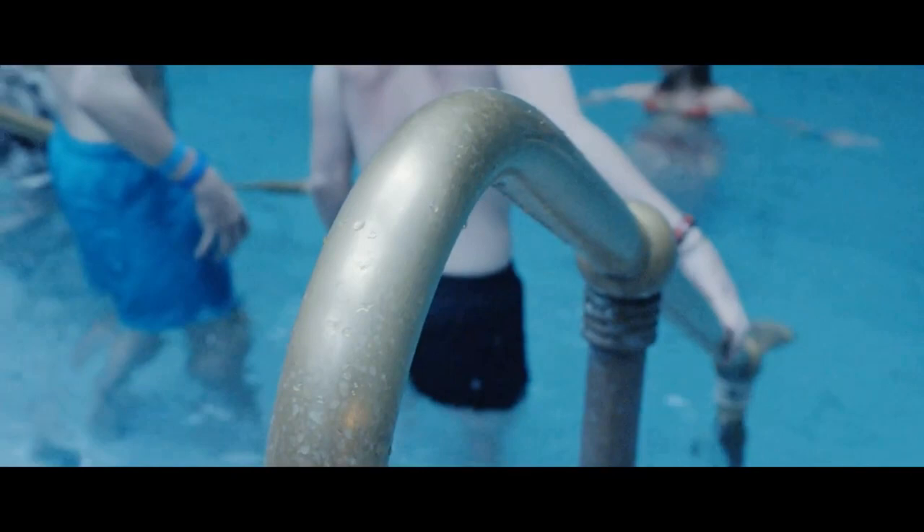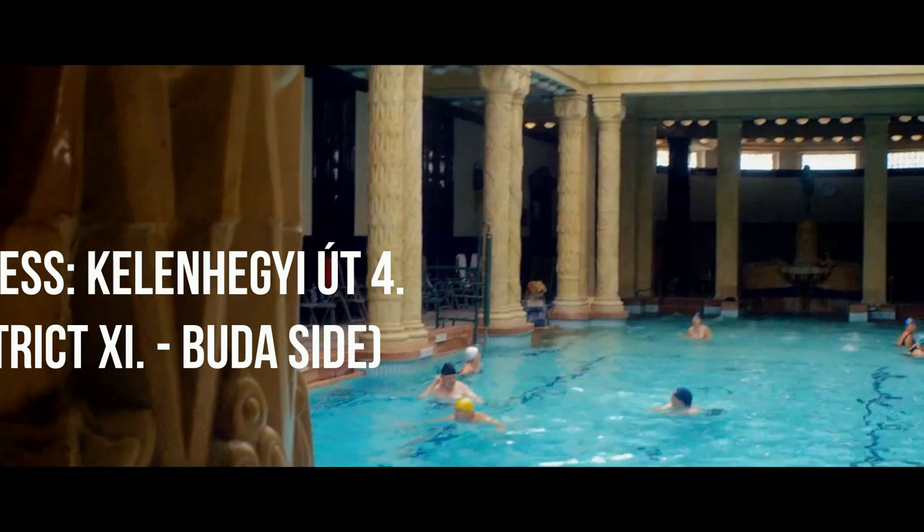The Gellért Baths are also very easy to reach by public transportation. You can take our newest metro, the M4, or bus number 27, or trams 47 or 49 from the city center.